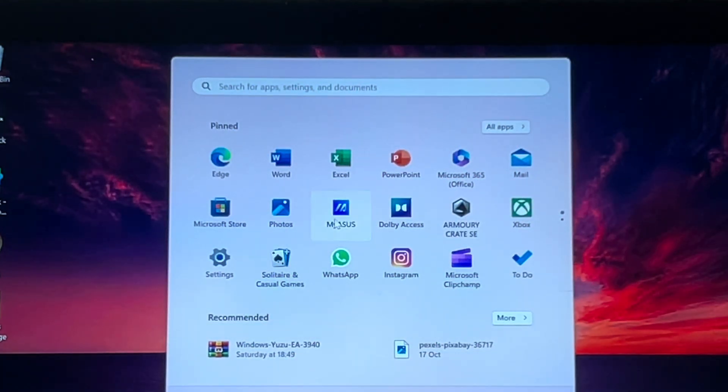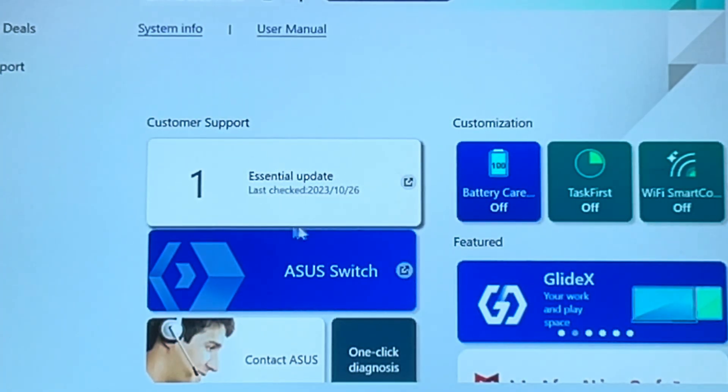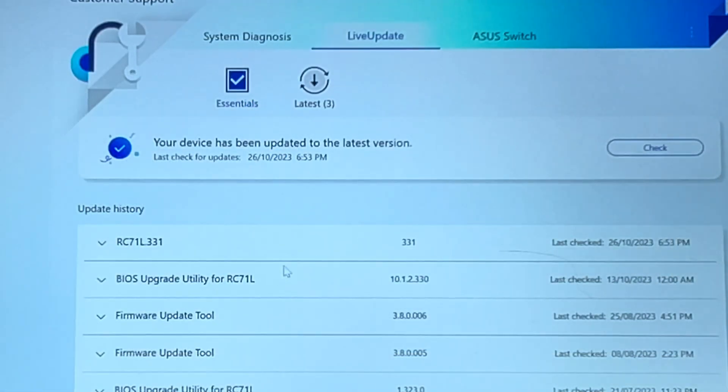Heading to the MyASUS app, it's showing an essential update is still needed — so maybe it didn't go through. Let's double check... and yes, it is now showing that 331 is installed.